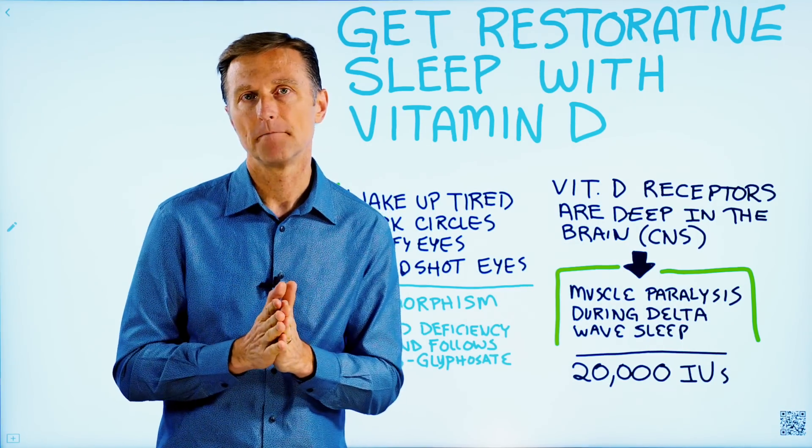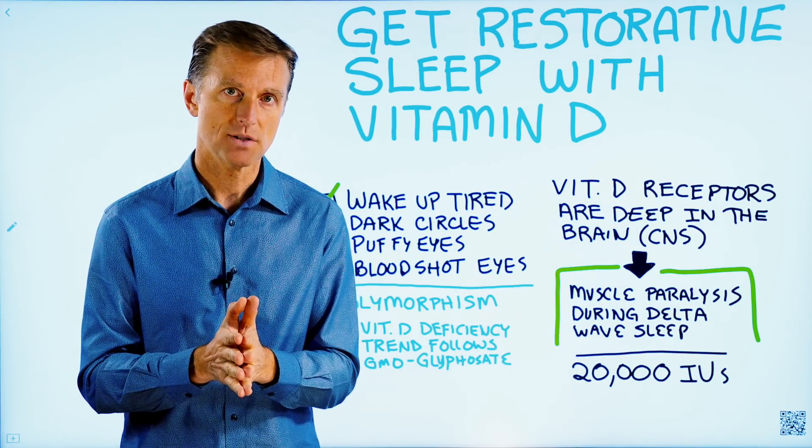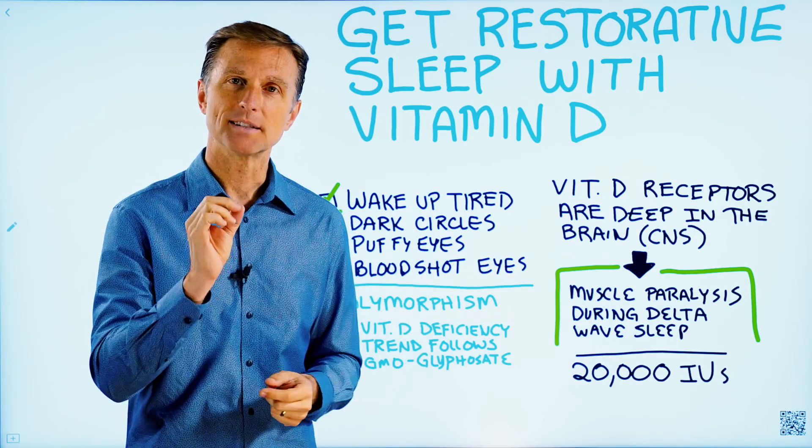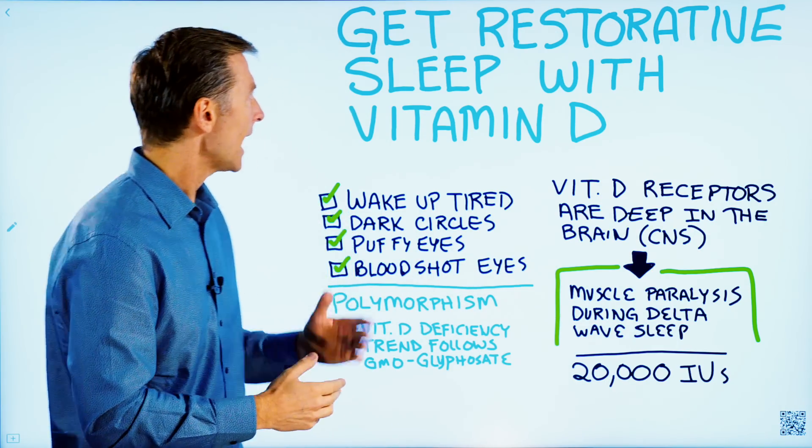So today, I want to talk about how to get more restorative sleep. Not just more sleep, but the type of sleep that recharges you by adding vitamin D.